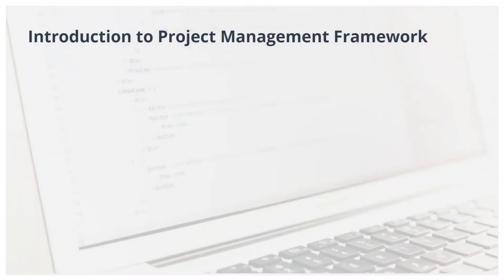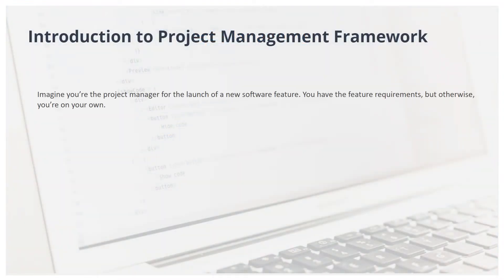Imagine you're the project manager for the launch of a new software feature. You have the feature requirements, but otherwise you're on your own. It's up to you to decide how to manage the project.